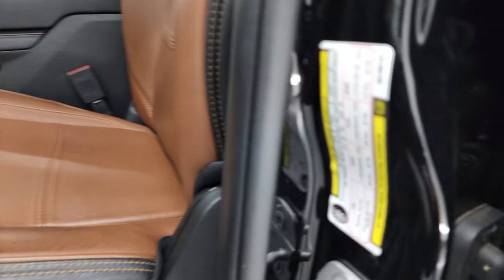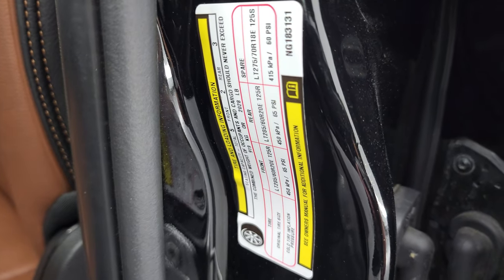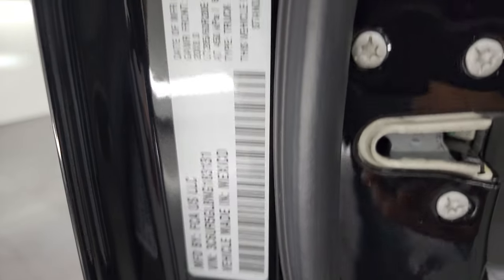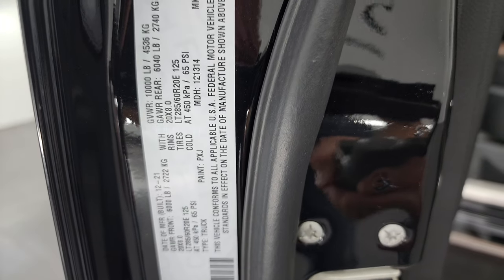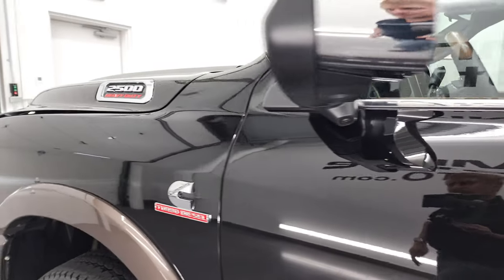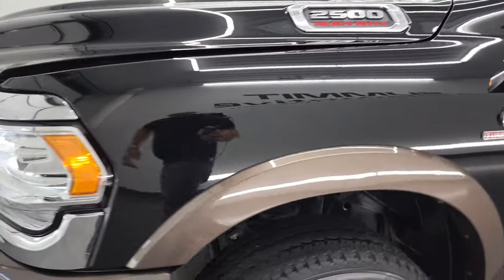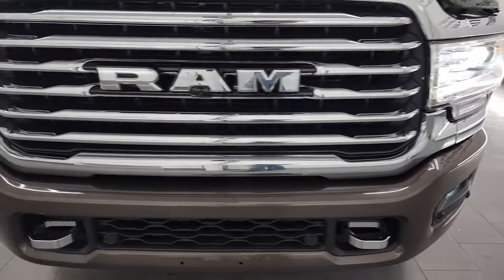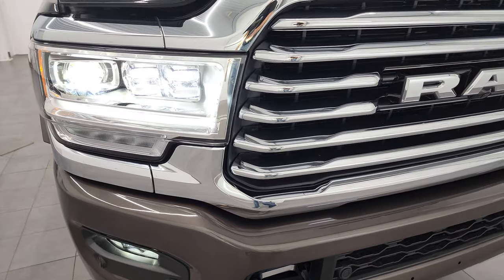I did want to show you the tire and loading information sticker right there, and then the VIN sticker of course. You do get LED side lights on those mirrors as well — they are super bright. There are all those LED headlamps, LED fog lamps, and LED running lights. Very nice.